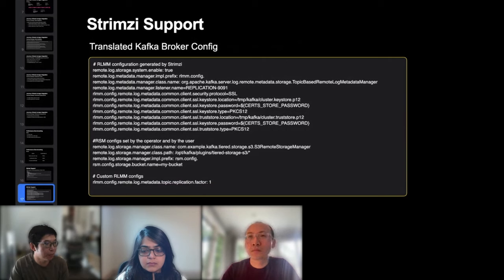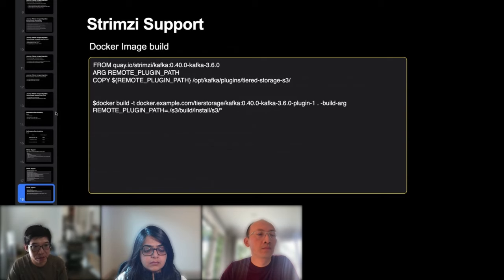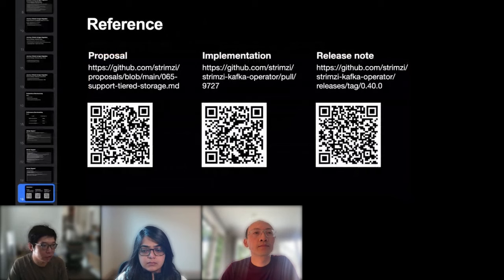The final configuration generated by the Strimzi cluster operator has three sections: first, the RLMM config generated by Strimzi for basic feature enablement and the RM client configuration; second, the remote storage manager configuration set by the operator and user, including user-supplied values like the bucket name; third, any additional custom RLMM configuration. Note that Strimzi support is only for configuration — the plugin library dependency must still be included in the Kafka image, for example by placing the provided JAR file into the dependency folder at the predefined remote log storage manager class path.